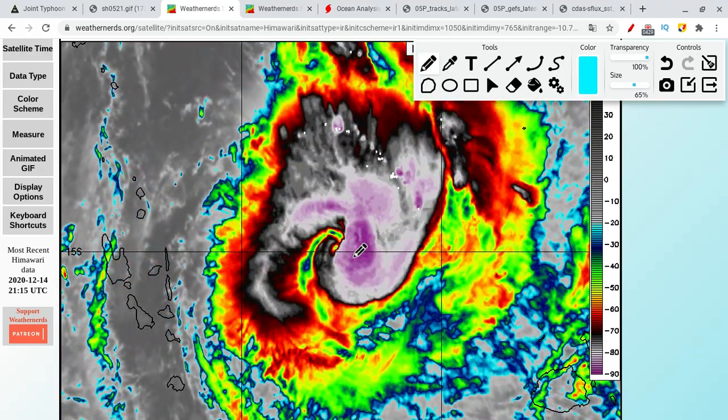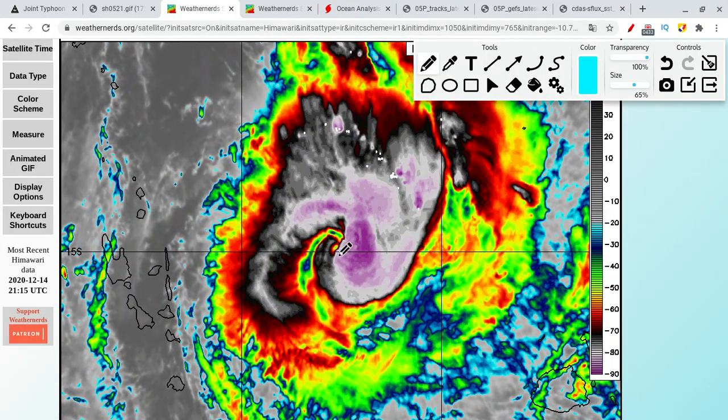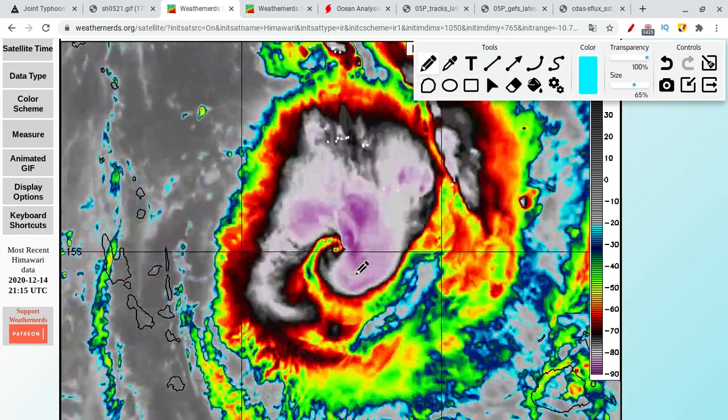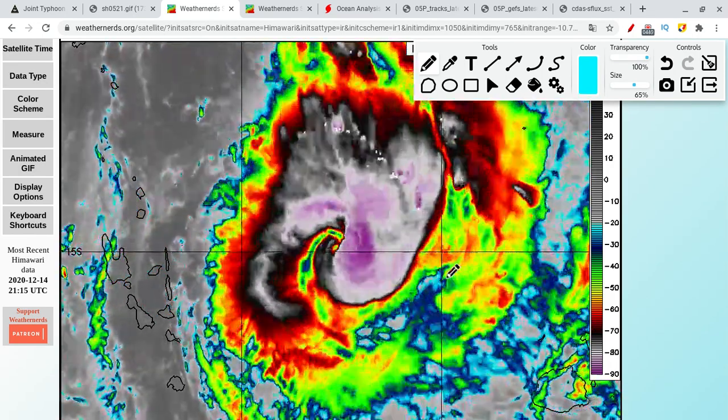The storm still looks to be strengthening. It was looking a little bit better earlier, but I think it will build back up. The eye collapsed a little bit, but it's still looking all right. I do think it's just a little bit of dry air and shear intrusion.